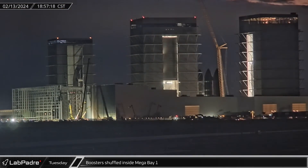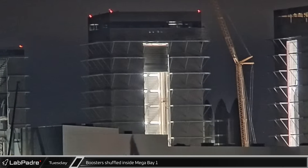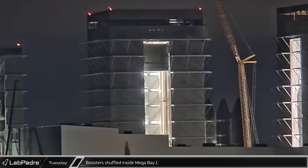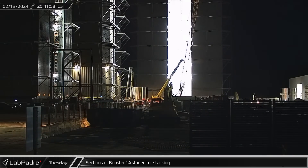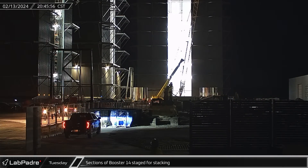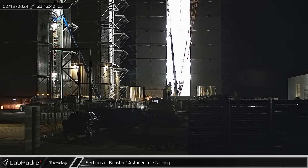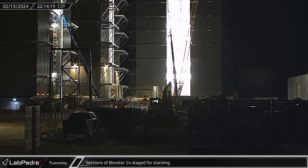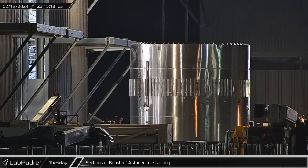That evening, the new door on Mega Bay 1 was opened, and we were able to see that SpaceX had moved Booster 12 from the center work stand over to the one in the back left corner recently vacated by Booster 10. Less than two hours later, Booster 14's common dome section was spotted coming out of the Star Factory and moving into the ring yard. A short while later, the first section of Booster 14's liquid oxygen tank was moved into Mega Bay 1, and the common dome section was moved into the staging area next to the building.